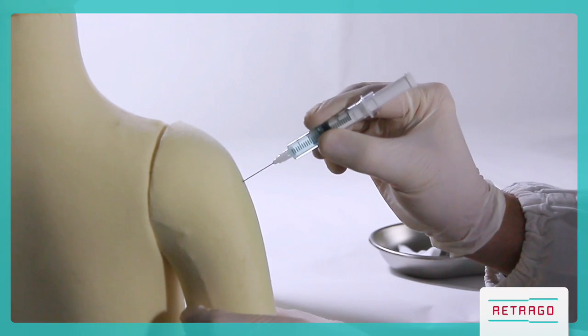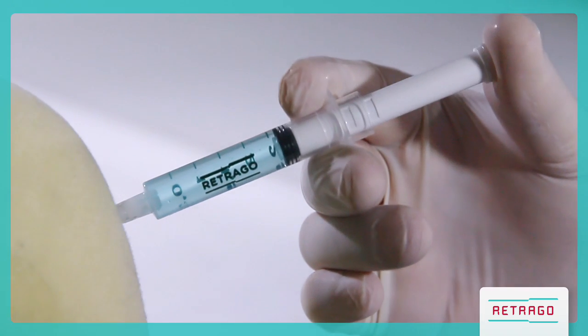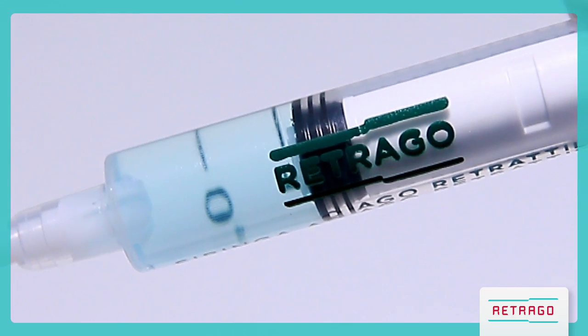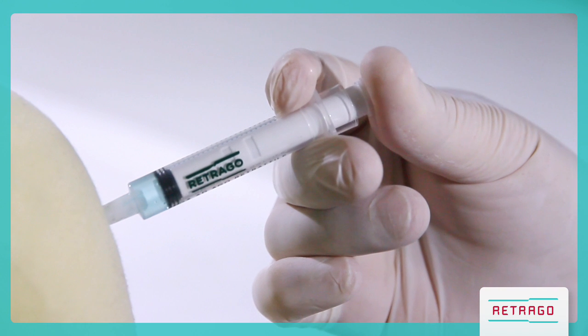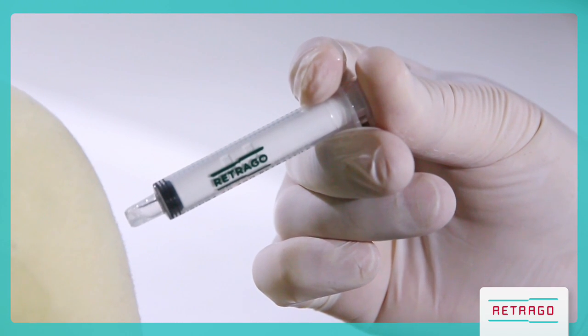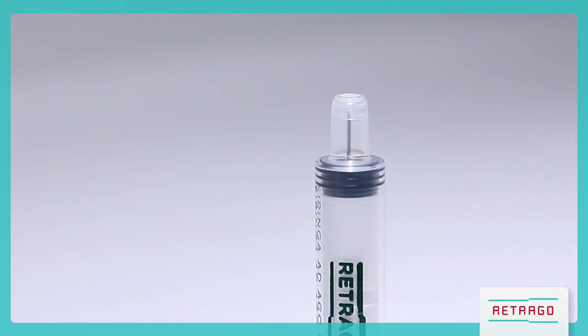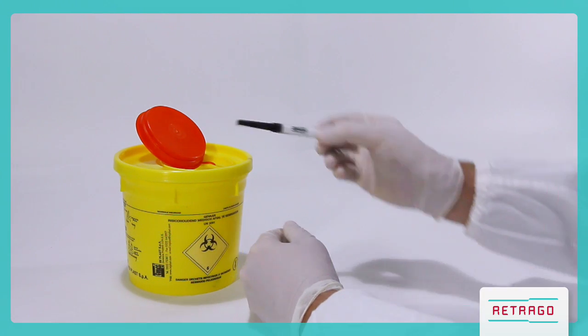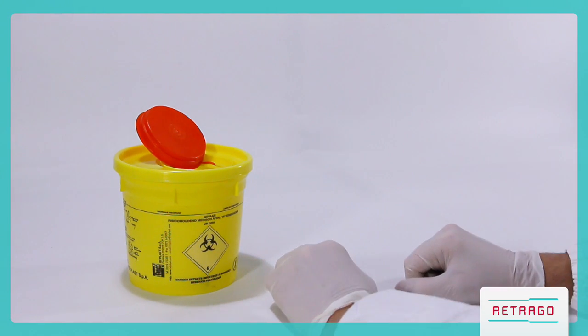Use your thumb to depress the plunger and put your fingers under the flanges for a good grip. After injecting all the medication, by further depressing the plunger, the needle is automatically retracted into the plunger while still in the patient. Now the needle is safe in the plunger and the syringe is safe for disposal. You can dispose of Retrago in a sharps container in accordance with current legislation, without any risk for healthcare workers or waste management workers.